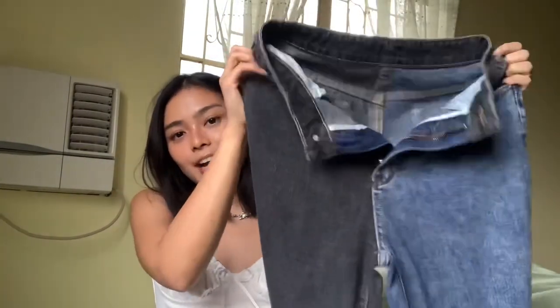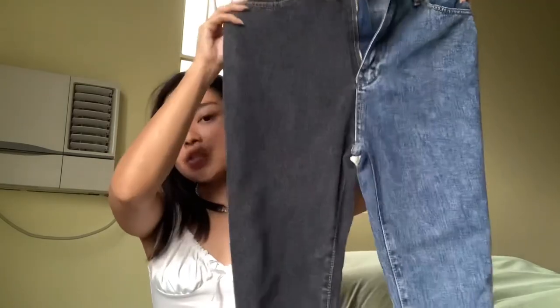The first jeans I'm going to show you is the first ever jeans I bought from Shein — the high-rise two-tone mom jeans. A lot of you guys asked me about it as well. I was super hesitant as usual because I have trust issues, but when I bought this, I am in love. I'm super in love. This is it — this is the high-rise two-tone mom jeans.